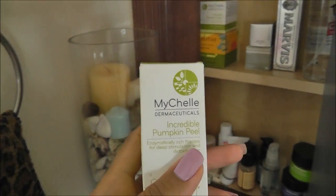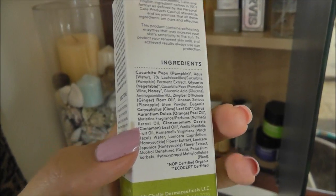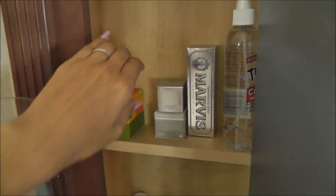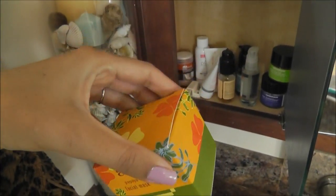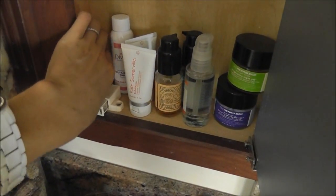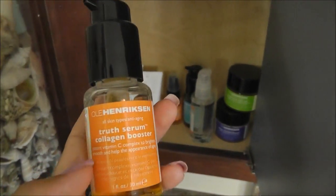I'm going to do an updated video on my natural products journey. I have several here that did not work out for my skin. There are a lot of ingredients in these and I can't figure out which one is irritating my skin. I've got the pumpkin peel and the pumpkin renew cream - something in those was causing irritation. The Alba papaya enzyme base mask was okay but I didn't get any results, so I'll pass it on.